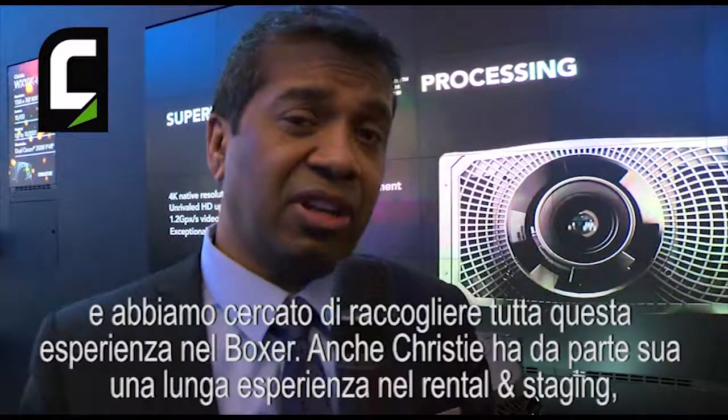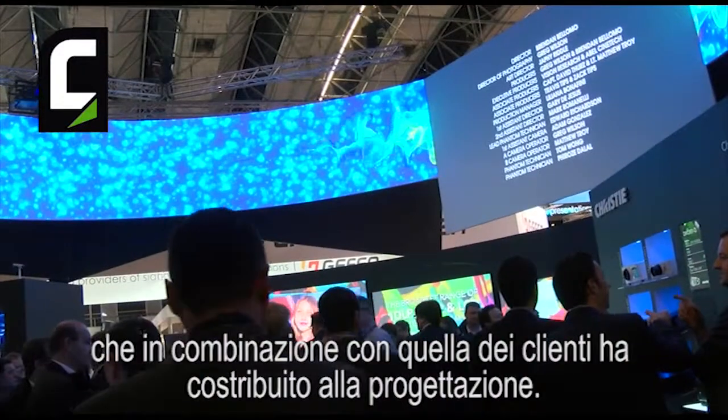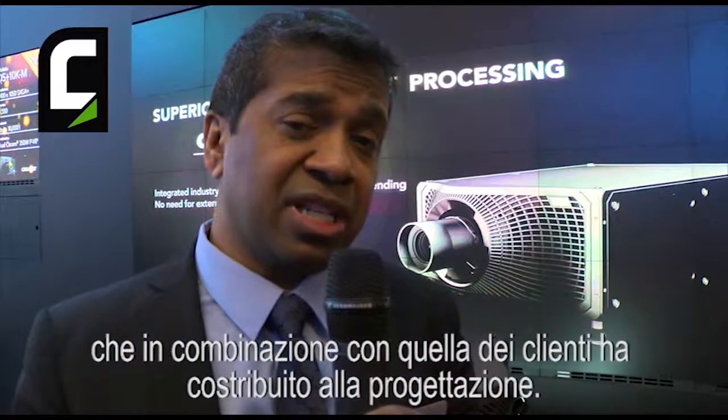Christie ourselves have a long track record in the rental staging world. We used that experience combined with our customers' feedback and really tried to reflect that in the Boxer design.